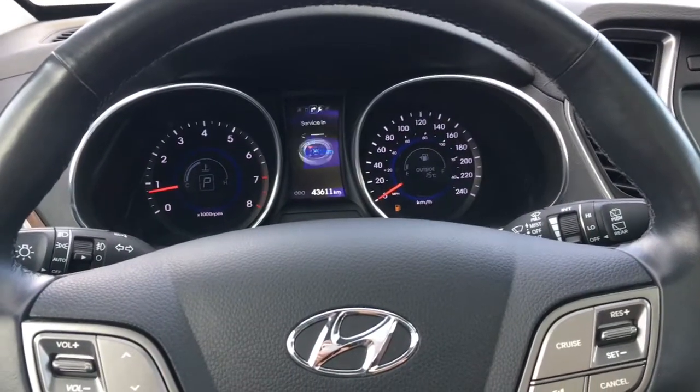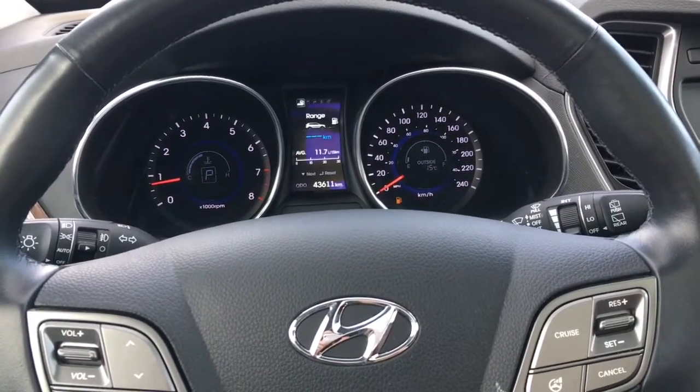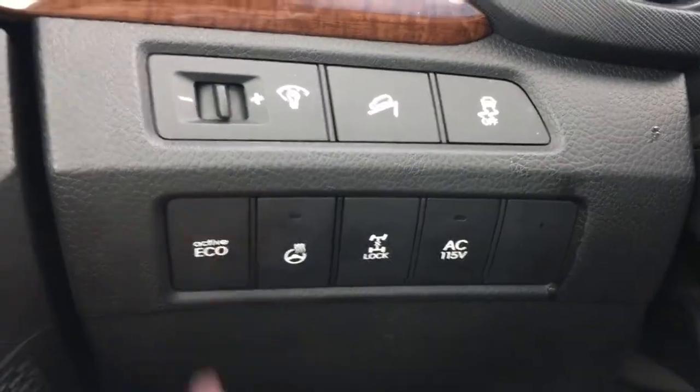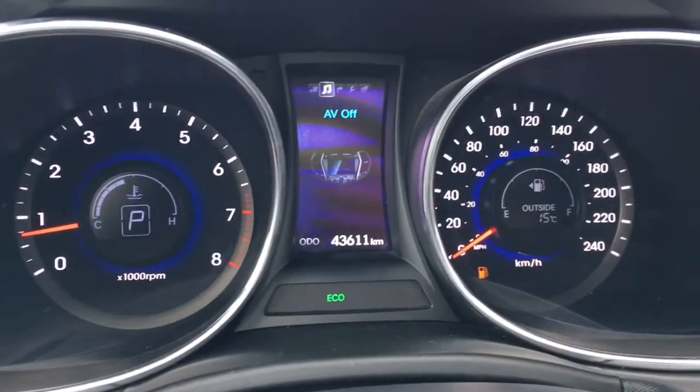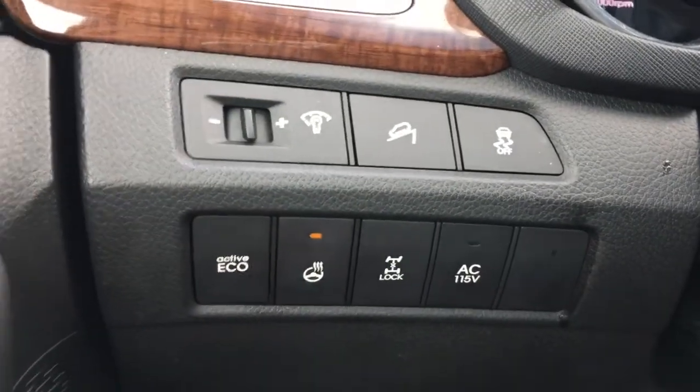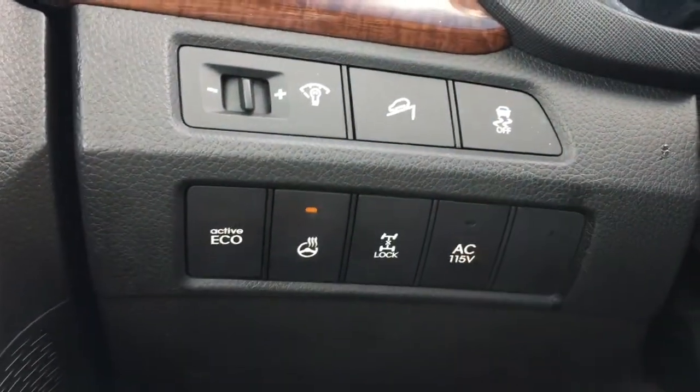Your catalog button here will shift you through different options and settings found on your dashboard. Beside the steering wheel you'll find the option to drive in an active eco mode, which is more fuel efficient. This is also where you'll find your heated steering wheel button, downhill assist, and traction control.